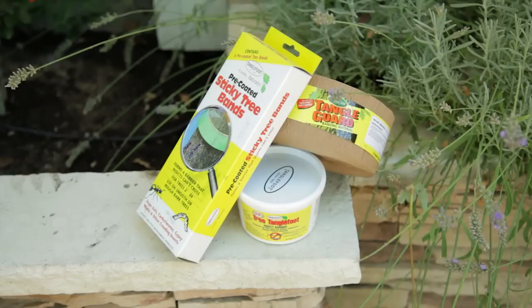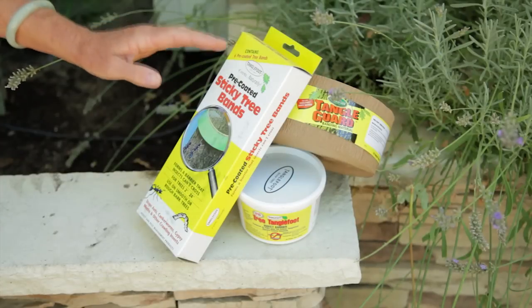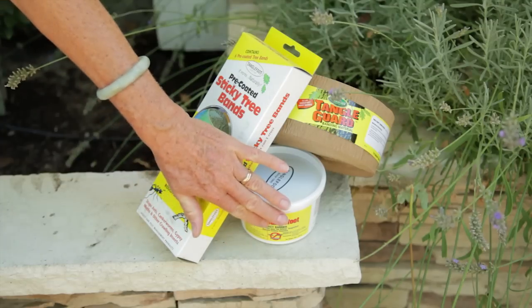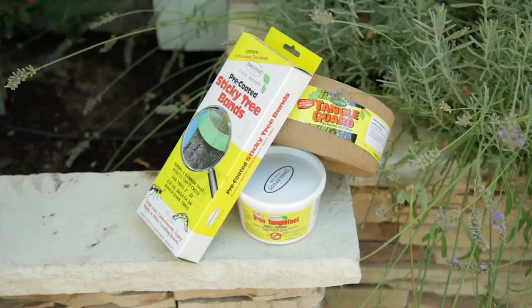Control the ants on trees by using an adhesive tree wrap like these from Tanglefoot. If the tree is very large, you can buy a tub of Tanglefoot to apply with this tree wrap.